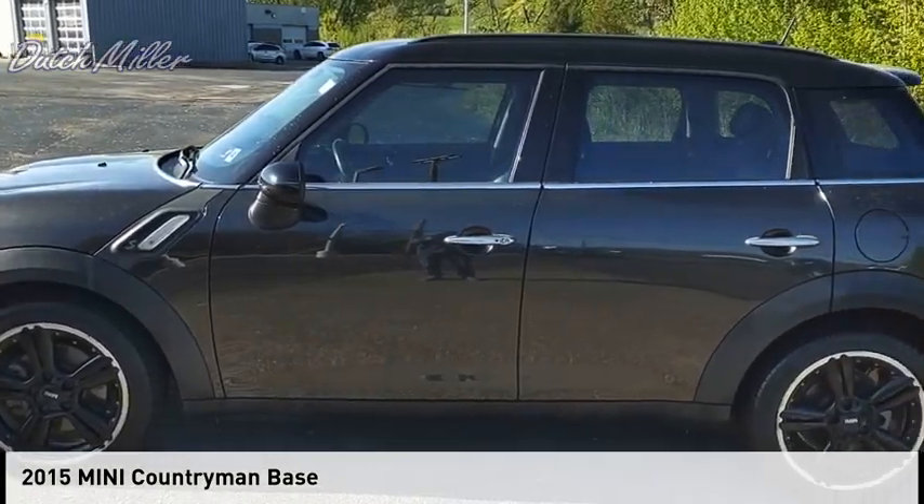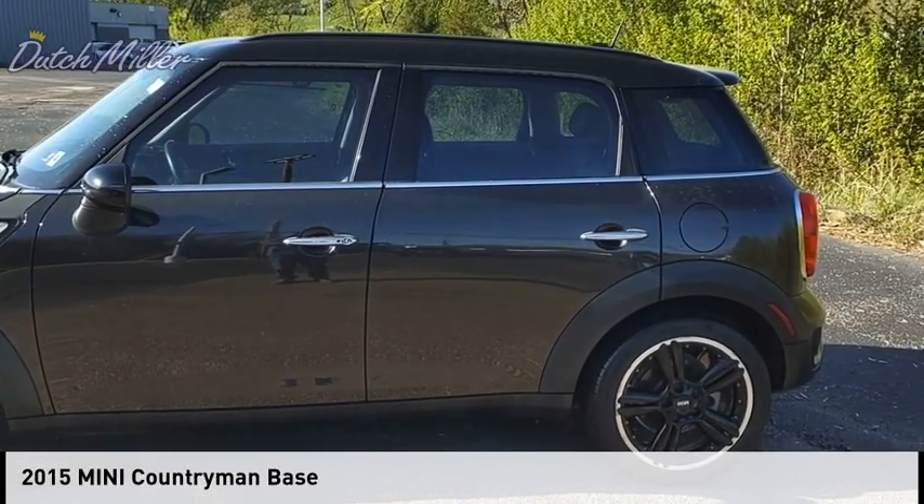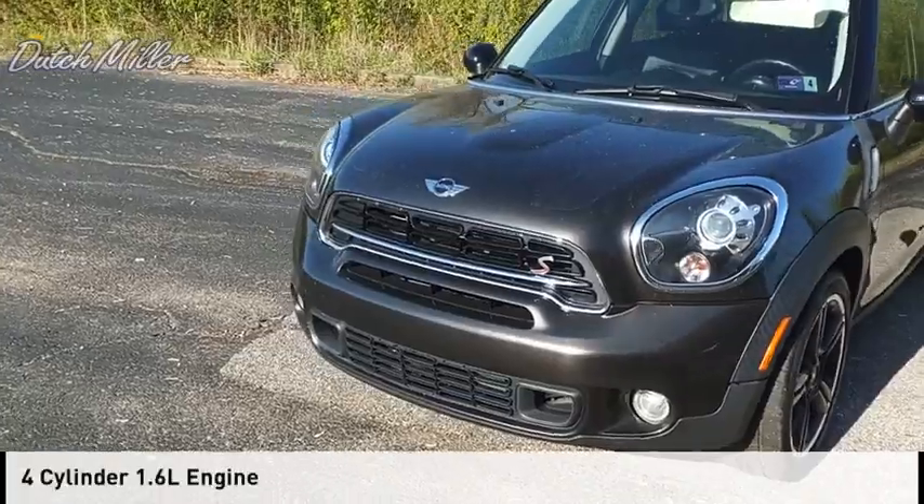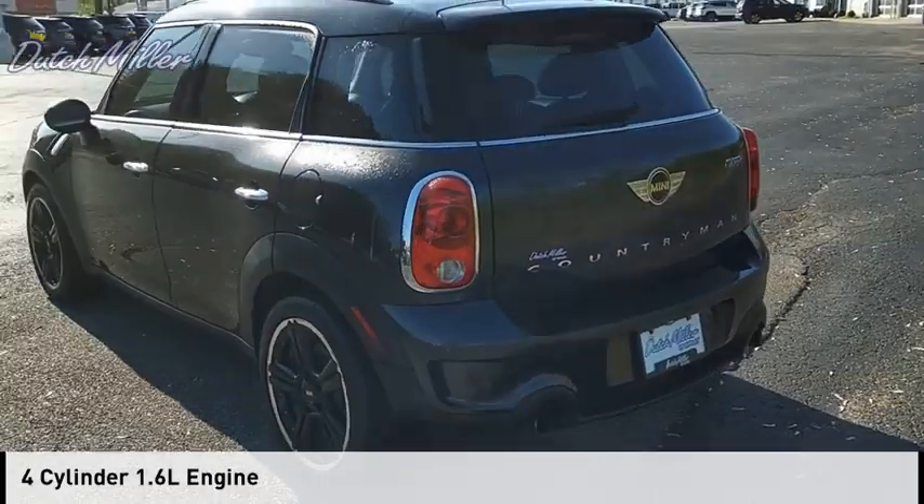Stop by and take a look at the 2015 Countryman. This vehicle is powered by a front-wheel drive, four-cylinder, 1.6-liter engine.